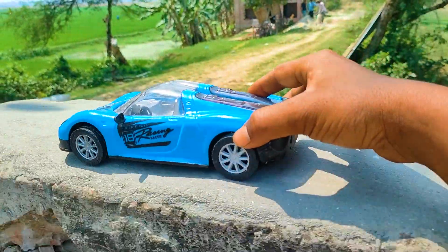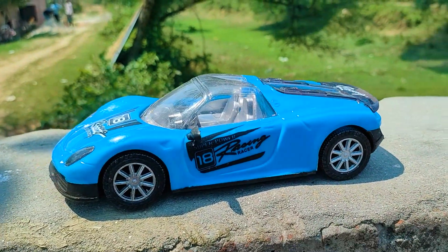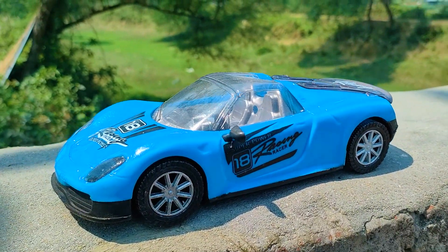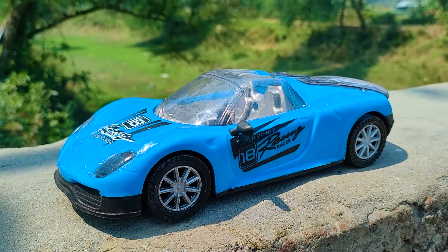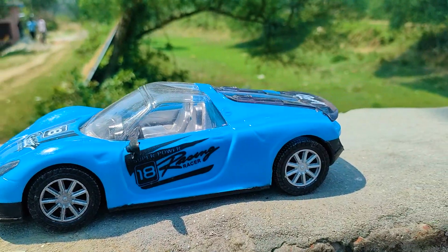I reached my parking place and parked the racing car here. This racing car is very nice and beautiful model. Here is a paste, black and silver color combination on this racing car.